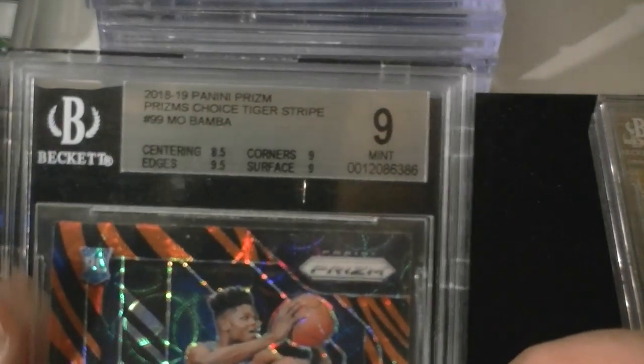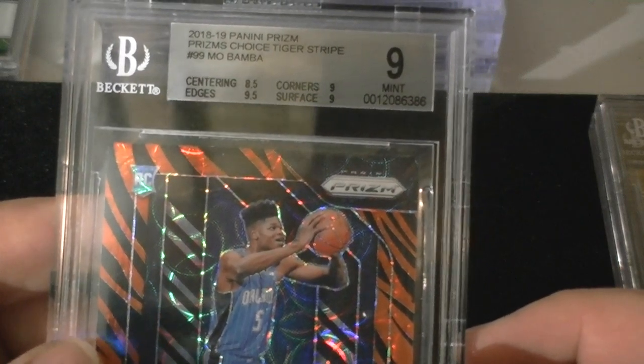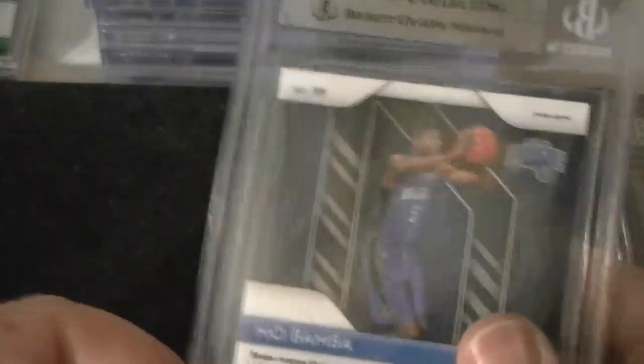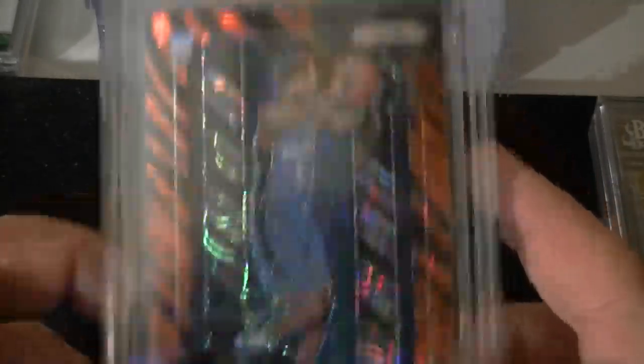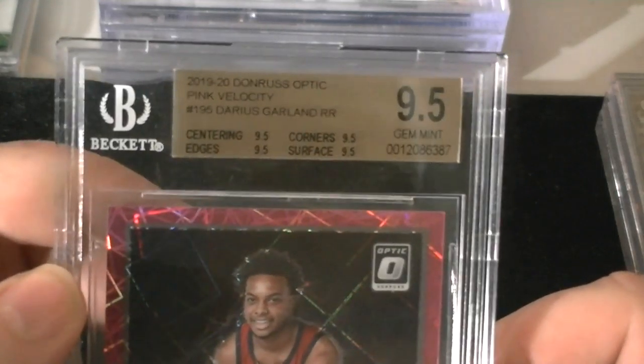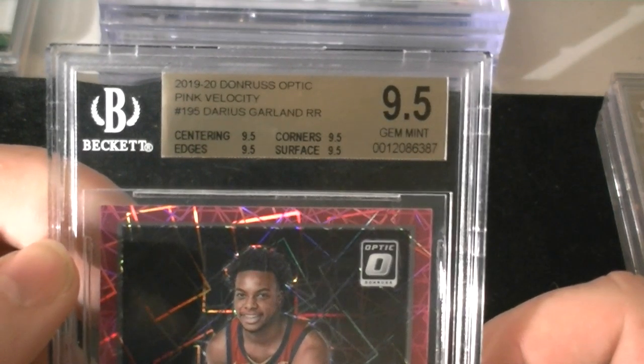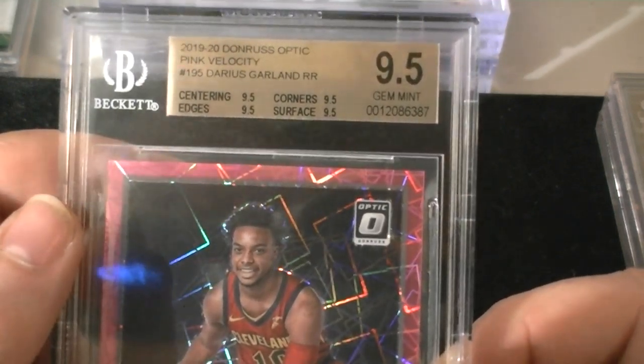Next one up was a Mint 9, 2018-19 Prism Tiger Stripe of Mobamba from Choice. Mint 9. Those are case hits as well. Centering was 8.5, edges were 9.5, corners were 9, surface was 9. I knew this was going to have a little bit of an issue with the centering. Any Mobamba fans — these are all going to be up on my site at MH Auctions and Sales. I'll drop a link. I usually auction these off.